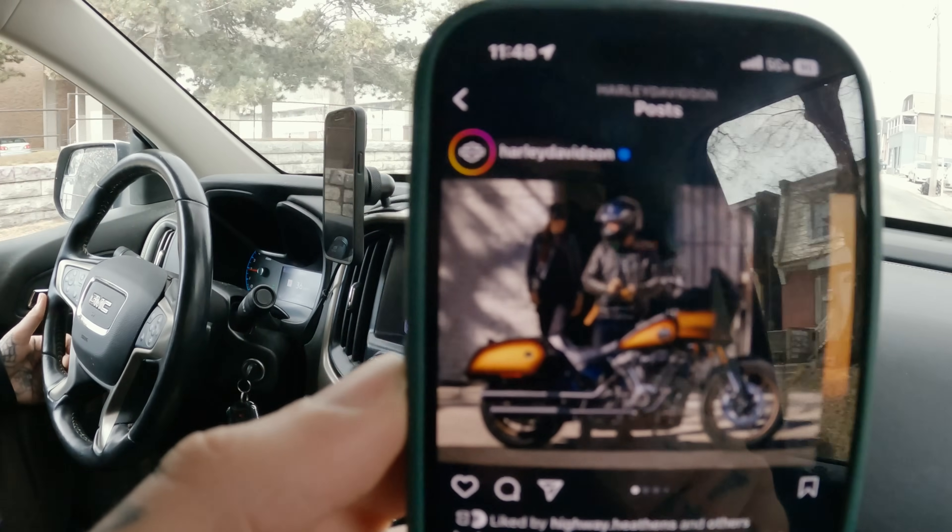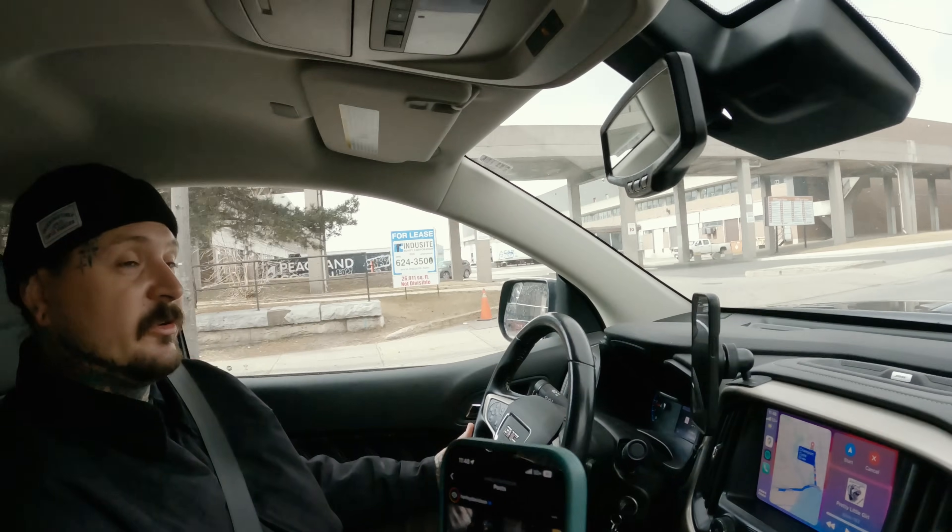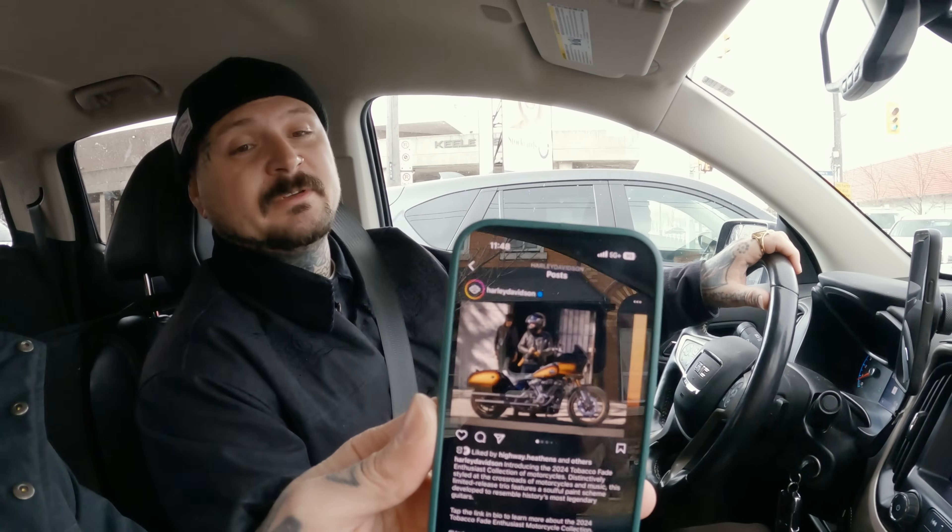Scrolling Instagram and stumbled upon what looks like a new paint scheme for Harley Davidson called the Tobacco Fade. This is an ST — it looks so good in those photos. For that to be a stock paint job is pretty sick. It looks like they're trying to do something inspired by old guitars — think Les Pauls, with that kind of sunburst look. It looks super sick. I'm definitely interested in getting an ST myself and I would probably get this paint job. It's the same kind of vibe as the El Diablo — retro looking.